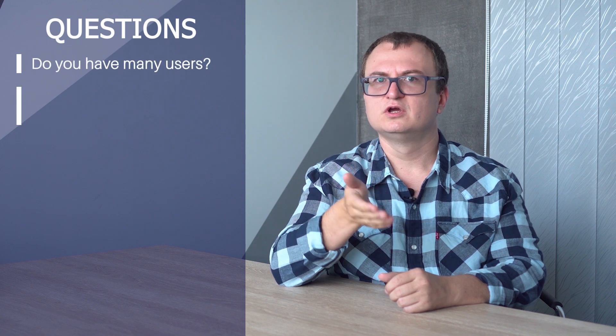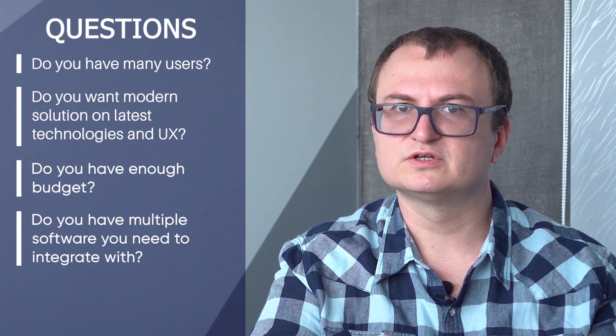Here are the questions you should raise before making a decision. Do you have many users? Do you want a modern solution on the latest technologies and UX? Do you have enough budget to maintain development team costs? Do you have multiple software systems you need to integrate with? Do you have strict UI or other requirements? If you answered yes to most of these questions, a custom portal is the best choice.